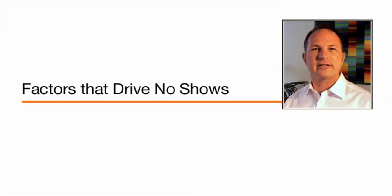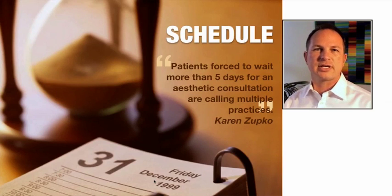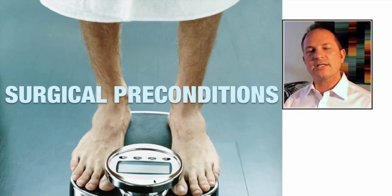I asked them each to define and categorize the factors that drive no-show rates. Number one, and this is something everybody will identify with, is schedule — patients are forced to wait. Karen Zupko noted that more than five days for an aesthetic consultation can push patients to call multiple practices. If you have to book a patient too far out, they may see another clinic and you get a no-show. Surgical preconditions like obesity or smoking — contraindications for surgery — can discourage patients. Financial preconditions, patients who don't have the money or didn't qualify for financing, are also factors.